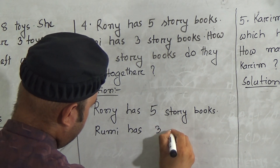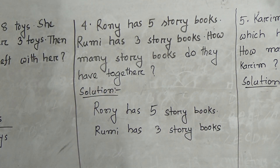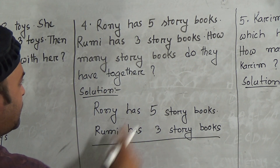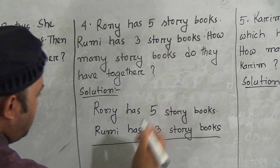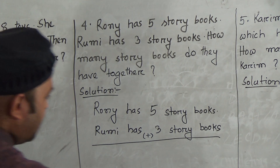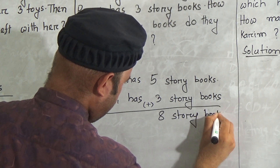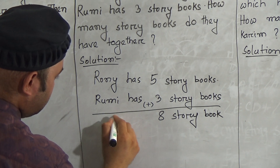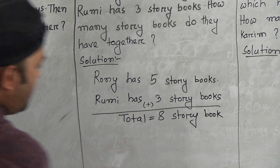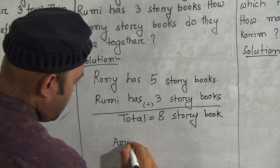We have to determine how many story books do they have together. We have five and three, and we have to make it addition. Five and three: six, seven, eight — eight story books. The answer is they have eight story books together.